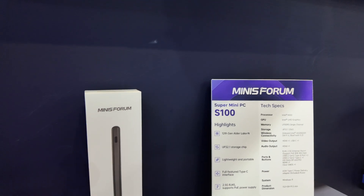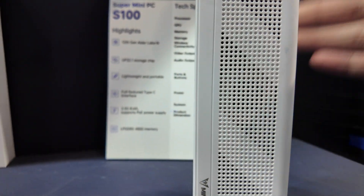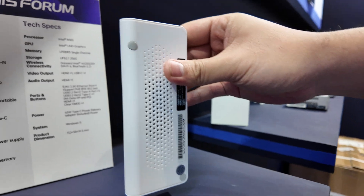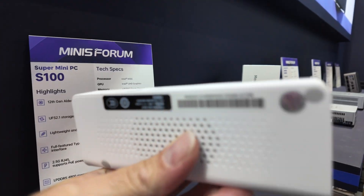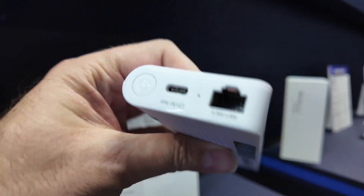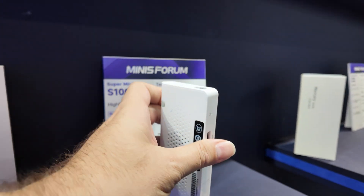The SS100 is the Intel Super Mini PC here. It can only be powered by PoE. What is the CPU? Intel Alder Lake N100. It seems very compact. Yes. And the cooling is good — because the CPU only has a very low TDP.